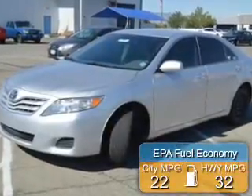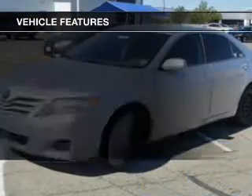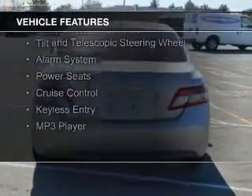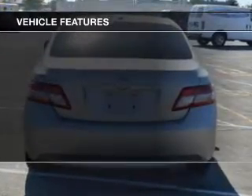Great fuel efficiency saves you money by requiring fewer trips to the gas station. The features include electric trunk, satellite radio, digital audio input, steering wheel controls, a tilt and telescopic steering wheel, an alarm system, power seats, cruise control, keyless entry, and an MP3 player.